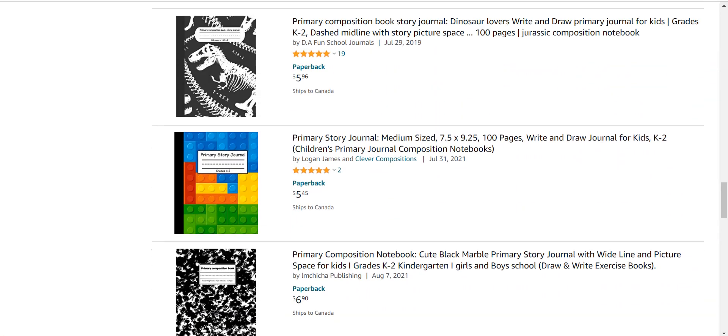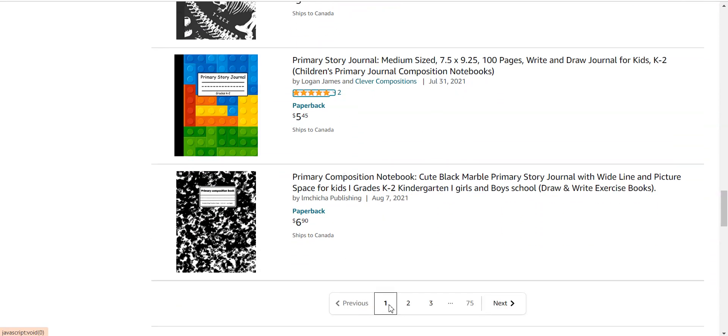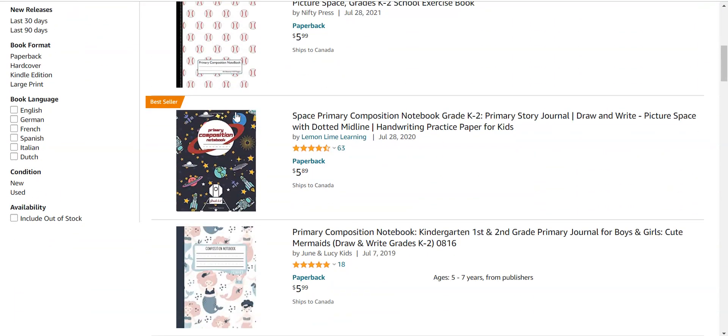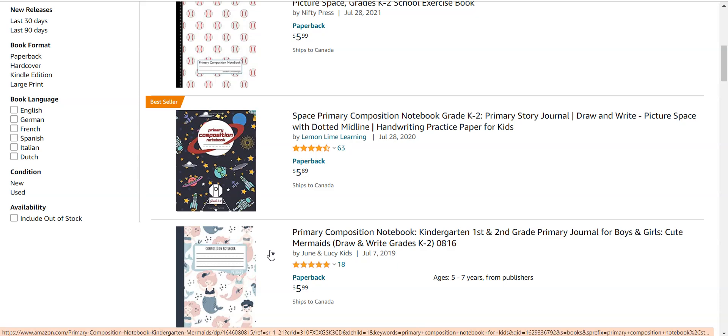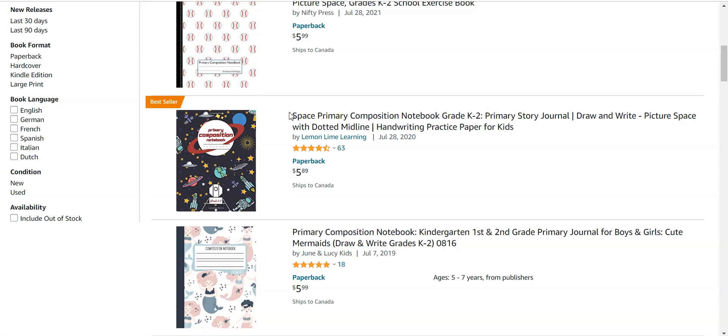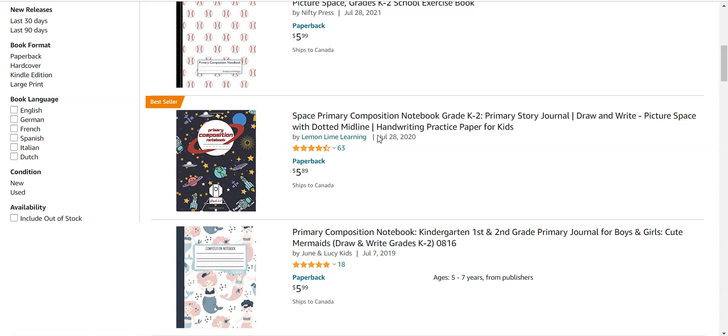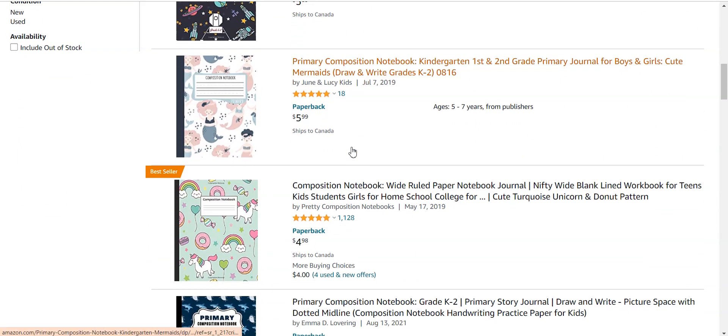I personally suggest you check out all my videos. You can easily create this type of book and earn up to $1,000, $2,000, or even $3,000 per month. Please review all the books — see what they are doing and how you can improve. You can see the space primary composition book creating a cover in space format. This type of book is a bestseller tagged by Amazon and can earn $1,000 per month.